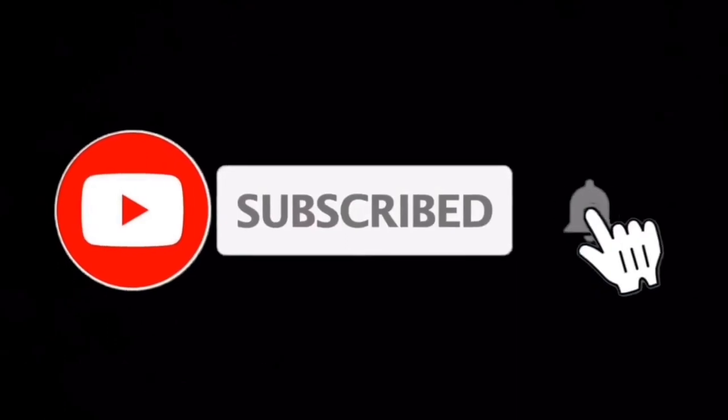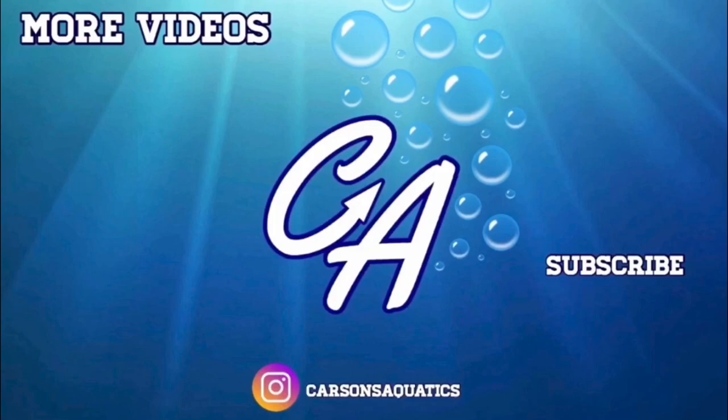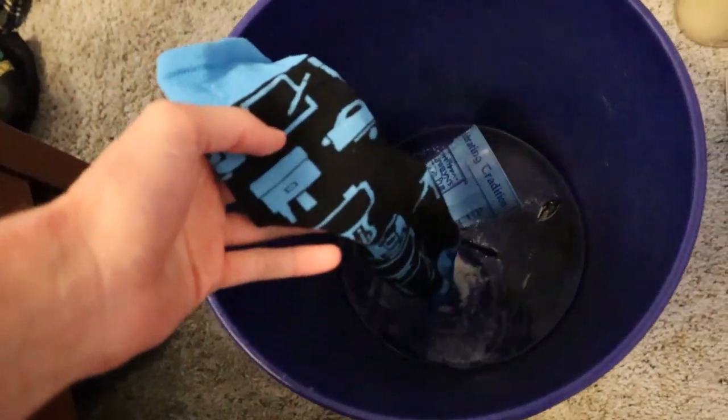That is going to wrap up this video. Today's comment of the day goes out — and if you want your comment to be the comment of the day in the next video, all you've got to do is drop a comment down below. If you liked this video be sure to hit that like button, hit that subscribe button, turn on post notifications, and I will see you in the next video. Also — I just threw this sock and it landed in the water!